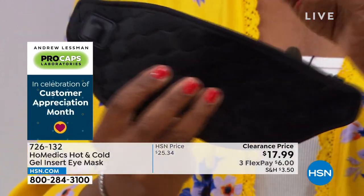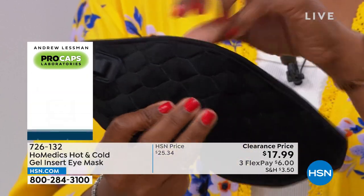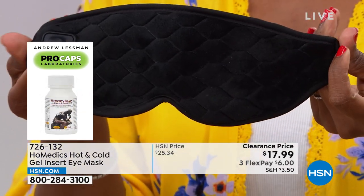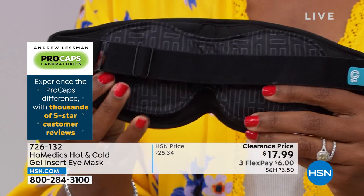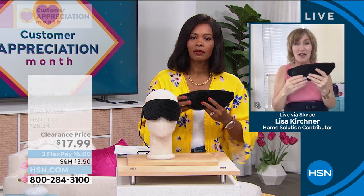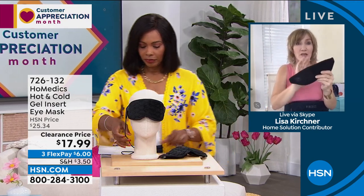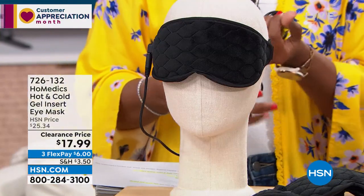If you want to use the heat, take the gel insert off and plug it in on the side. If you just want to use it as a nightshade, it doesn't need to be plugged in — it's great for traveling. HSN customers want the flexibility of choice: low, medium, or high heat, or cold right now. It's portable, easy to use. Where can you get a nightshade that delivers the best technology in three different ways? So simple — you pull it out of the box and immediately know how to work it.